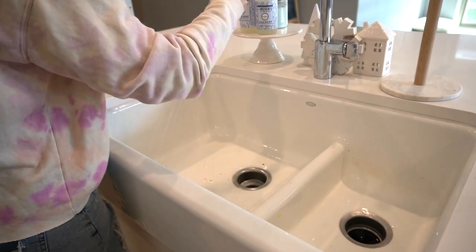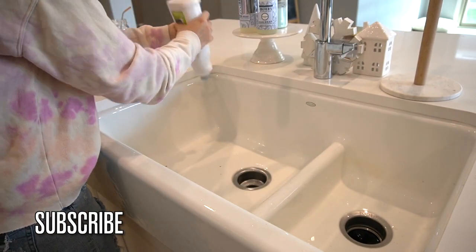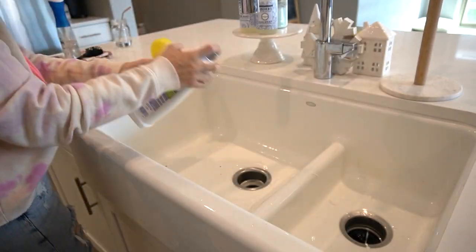Now that I have the dishes finished, I'm going to be cleaning the sink. I'm using the Soft Scrub with bleach, and if y'all have a farmhouse sink or a white sink, I highly suggest using this product — it works really good.